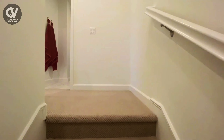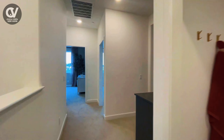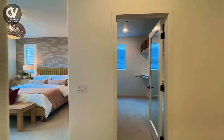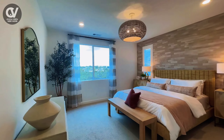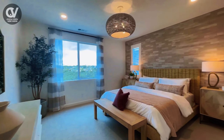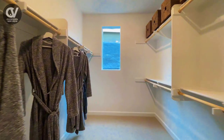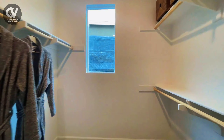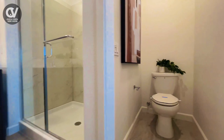As we head upstairs you'll find the private spaces of this townhome. This is where your family can retreat and recharge. The luxe owner's suite is the centerpiece of the upper floor offering a true sanctuary with plenty of room to unwind. The owner's suite features a spacious walk-in closet and a private bathroom designed with modern finishes providing a spa-like experience at home.